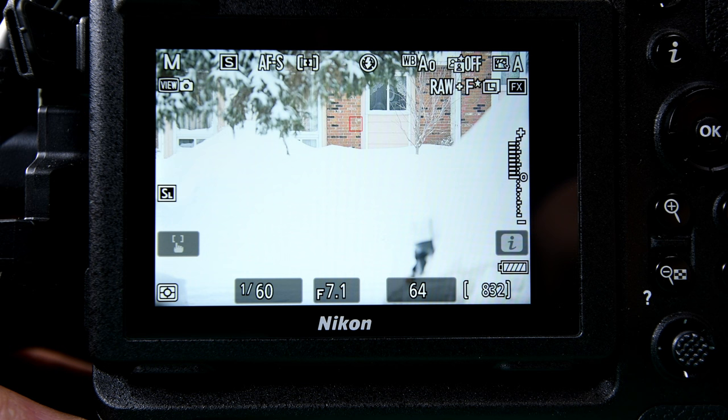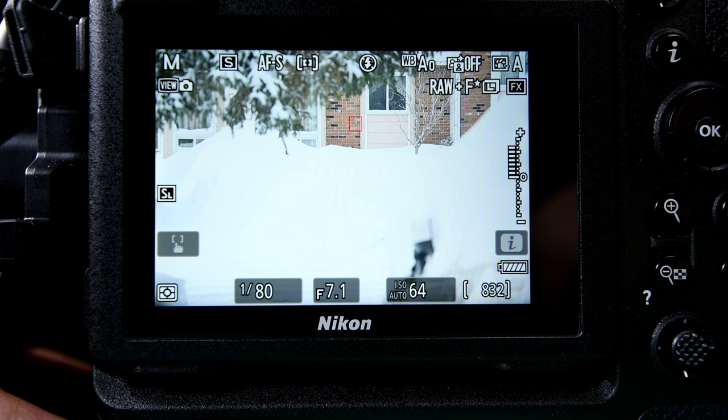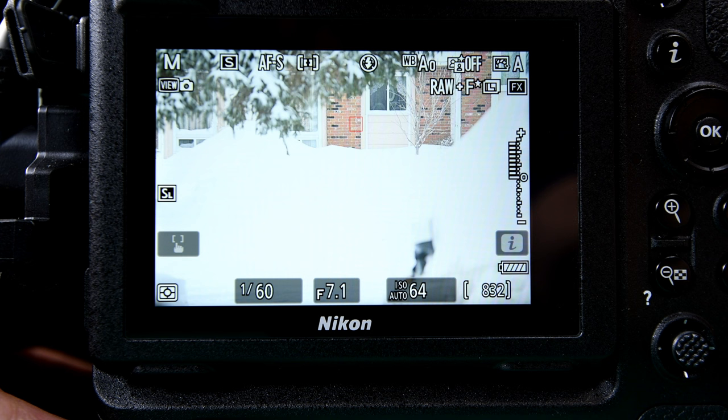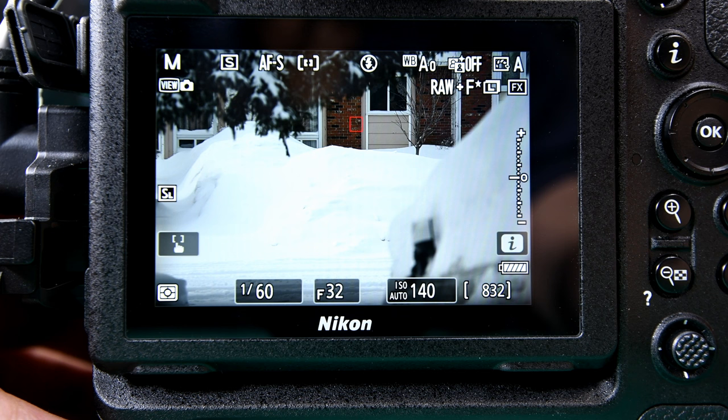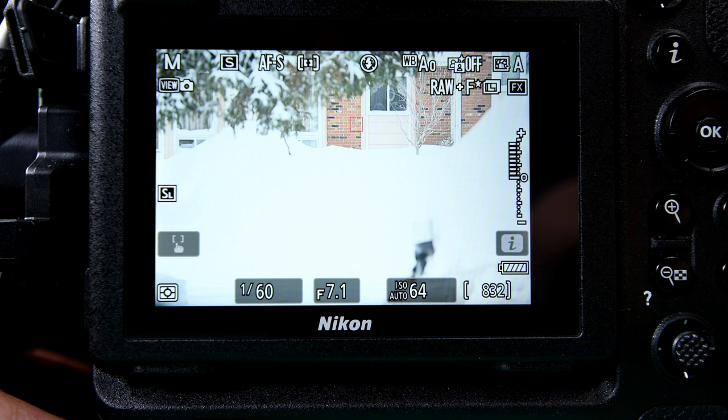I believe f/7.1 is the most I can open this lens up to. Let's try the aperture setting — yes, f/7.1 is as wide open as I can go, but I can stop it down, which will greatly increase the depth of field. Notice the ISO jump there. We can compensate for the fact that it got a little darker. When I stop down, the mirror on my car across the street is actually a little bit more in focus, whereas when I open the lens up the mirror gets blurry but the bricks on the neighbor's house won't change.